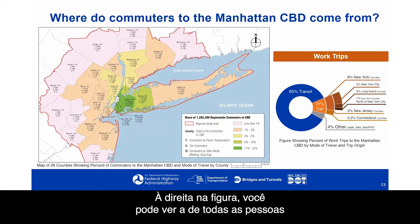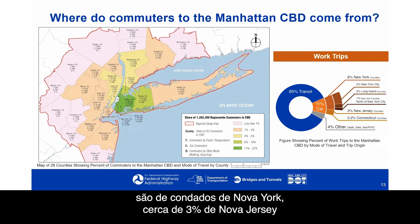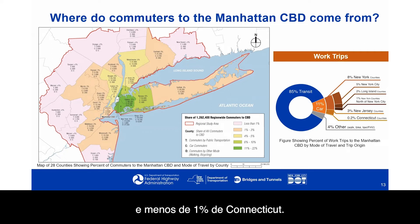Of all the people commuting to work in the Manhattan CBD, the vast majority — 85% — commute by transit. Of the 11% who commute by car, approximately 8% are from counties in New York, roughly 3% from New Jersey, and less than 1% from Connecticut.